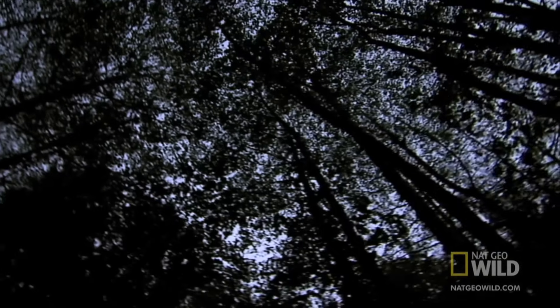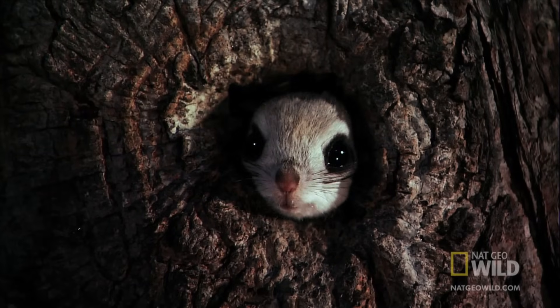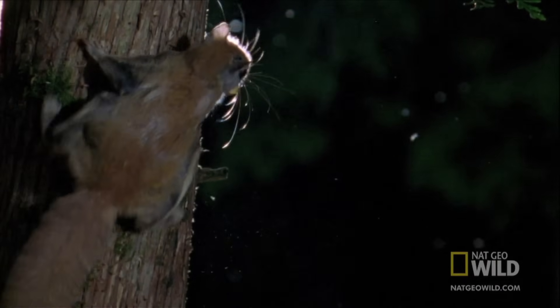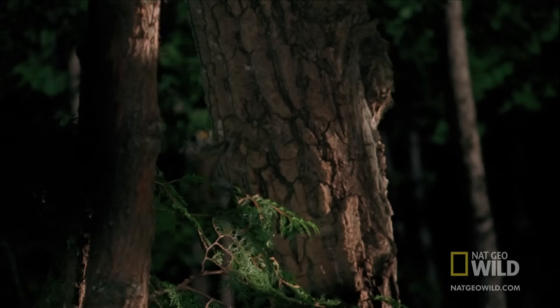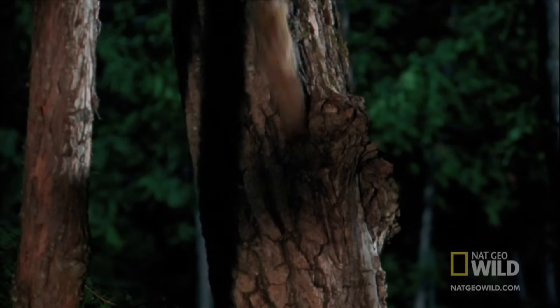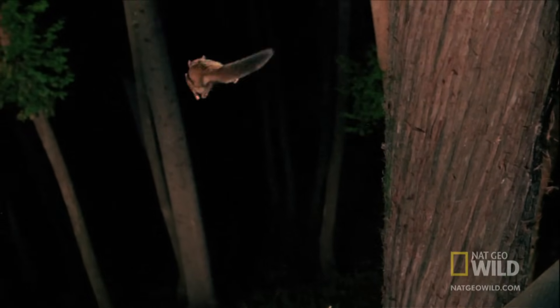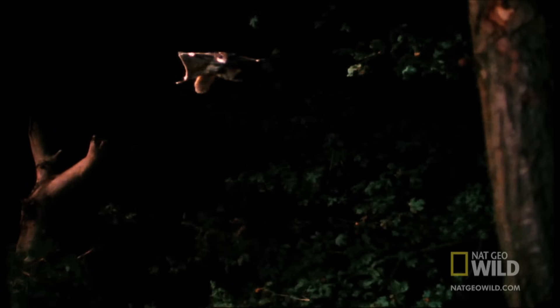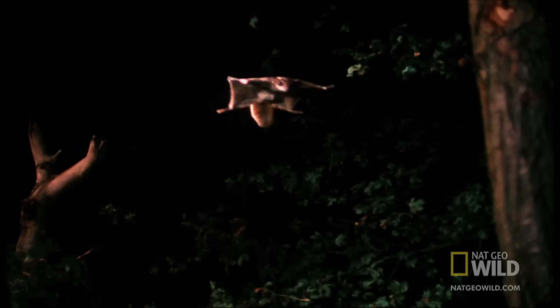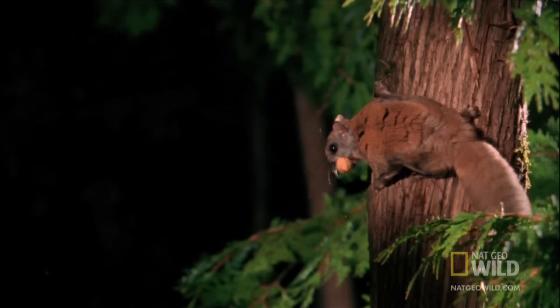When you've got fur instead of feathers, going airborne takes some guts — but the flying squirrel never hesitates to leap into the void. Luckily, it comes equipped with a built-in parachute: a membrane that stretches from wrist to ankle, turning the squirrel into a living, breathing paper airplane.